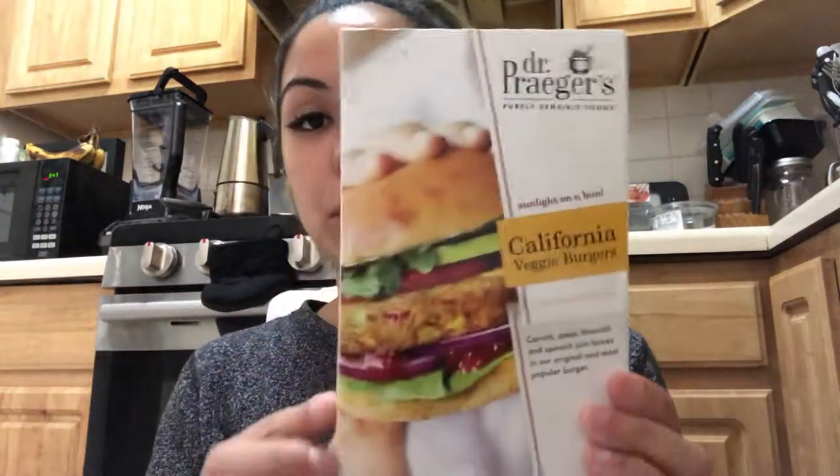I got veggie burgers because I love them. These are the Dr. Prager's California veggie burgers — they have carrots, peas, broccoli, and spinach in them, and the pack comes with four.